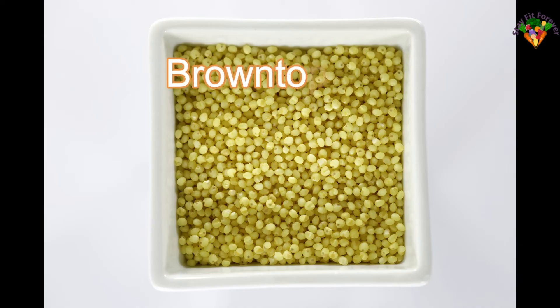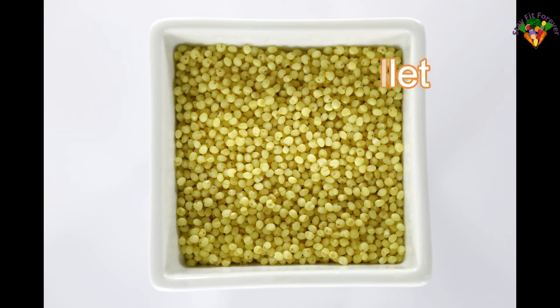Brown top millet is green in color. Brown top millet has the highest fiber content and detoxifies the complete body. In 100 grams of brown top millet, the nutritional values are shown on screen.